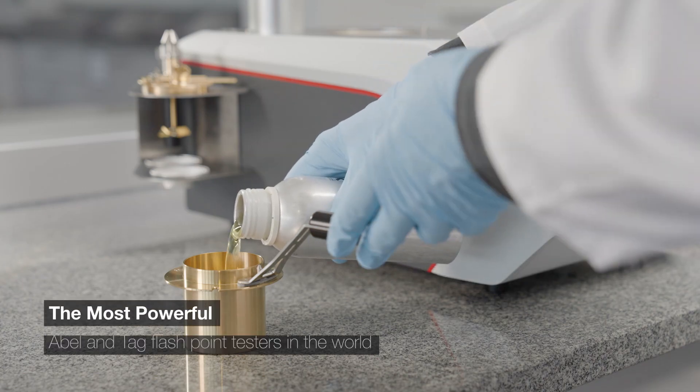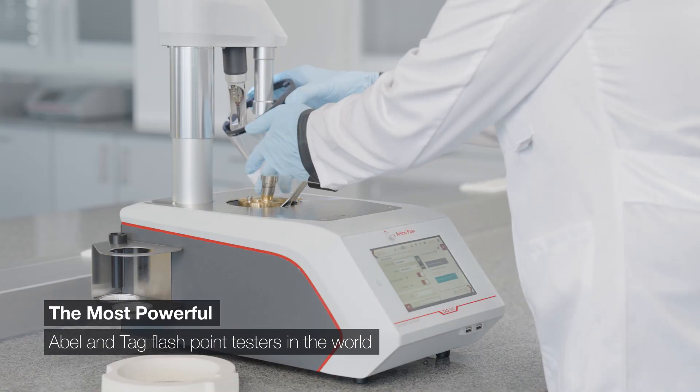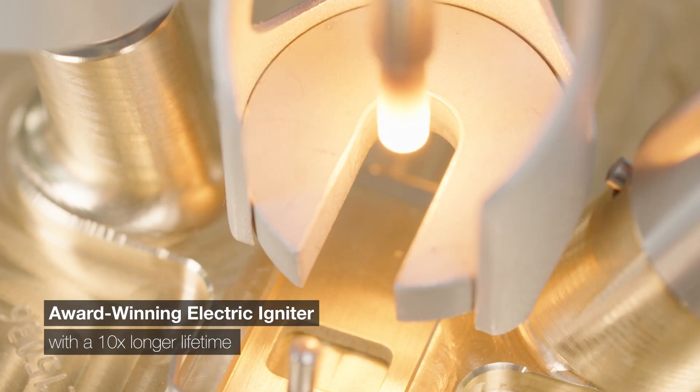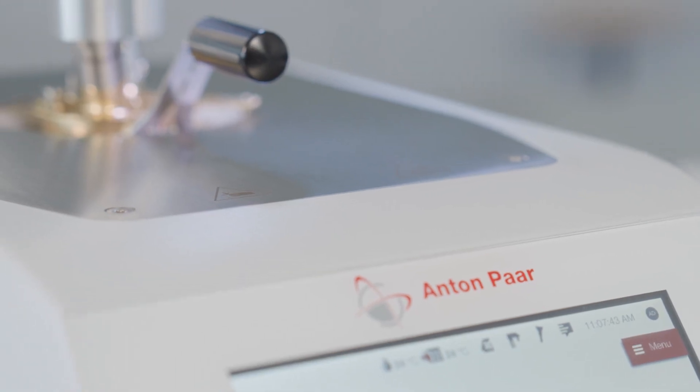Anton Paar's ABBA and TAG — the world's most powerful, intuitive, reliable TAG flashpoint testers. An award-winning, patented electric igniter with a 10 times longer lifetime than any other instrument on the market.